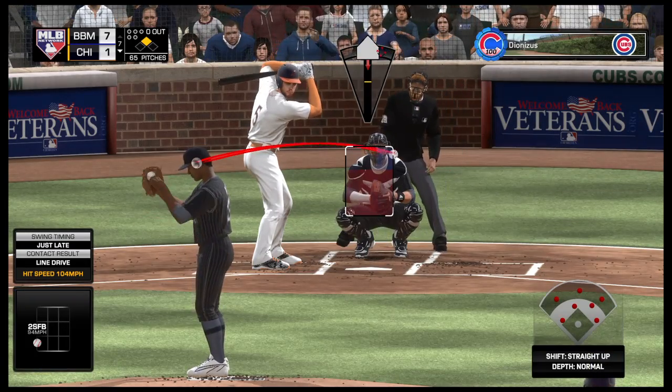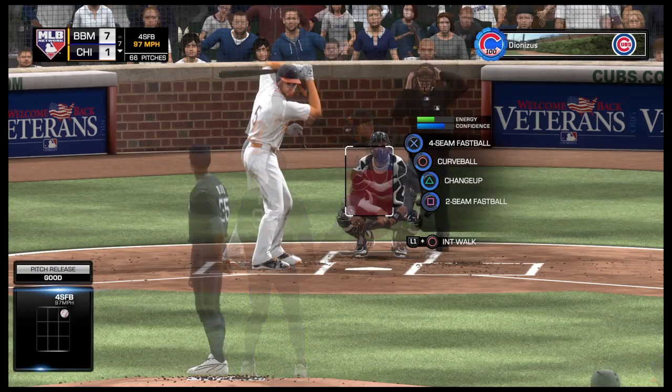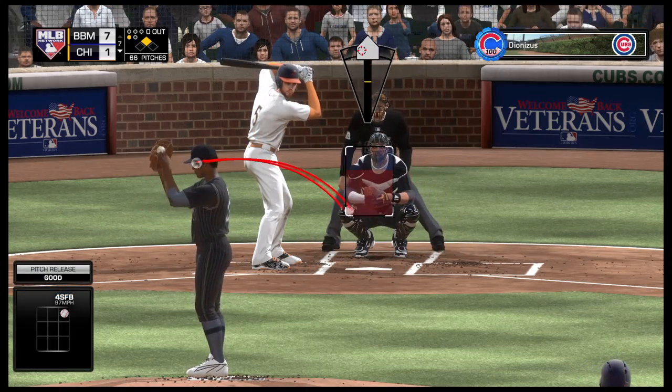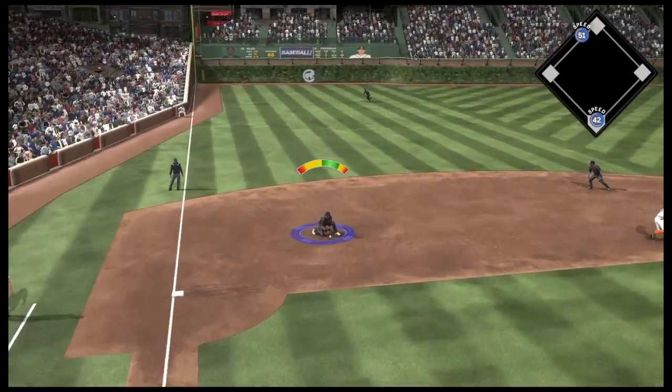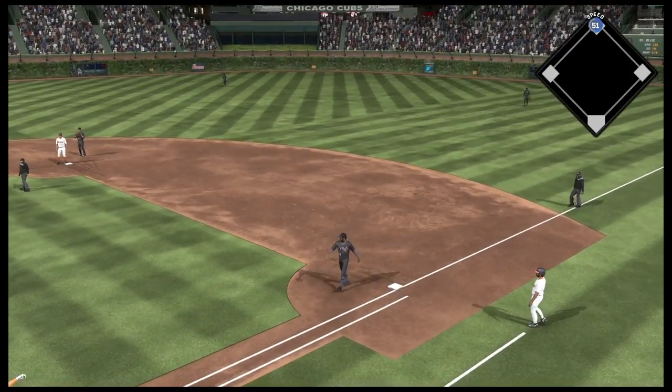Coming to the plate now, Freddie Freeman. He's been a strikeout victim twice in this one. Here's a fastball called for strike one. A line shot to third base, but the runner is back to avoid the double play.